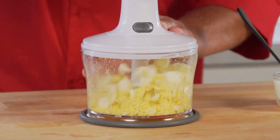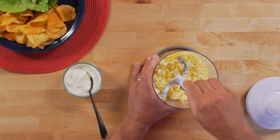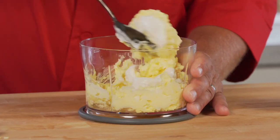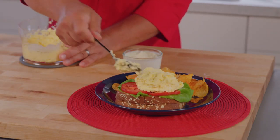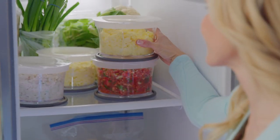The large-capacity bowl makes up to four cups of egg salad in seconds. Mix it up and serve it up right out of the bowl. Any leftover? Pop on the Stay Fresh lid and pop it in the fridge.